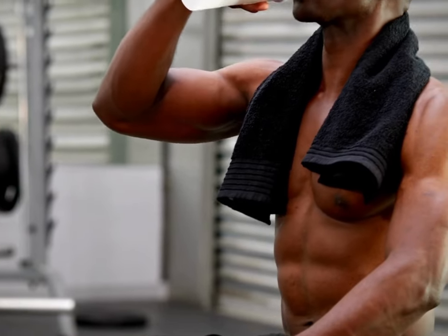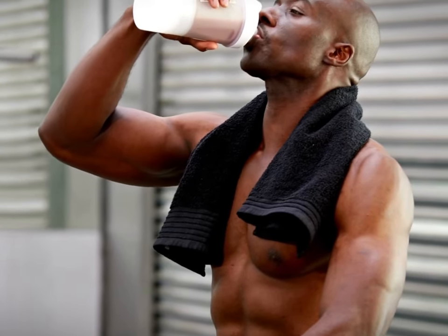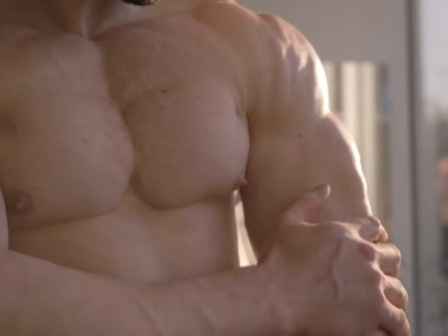Having a protein shake after a workout is a very good idea. During weight training, muscle protein breaks down briefly in a catabolic phase, which then triggers the recovery of muscle. As the muscle recovers and incorporates new proteins, it enters an anabolic phase.